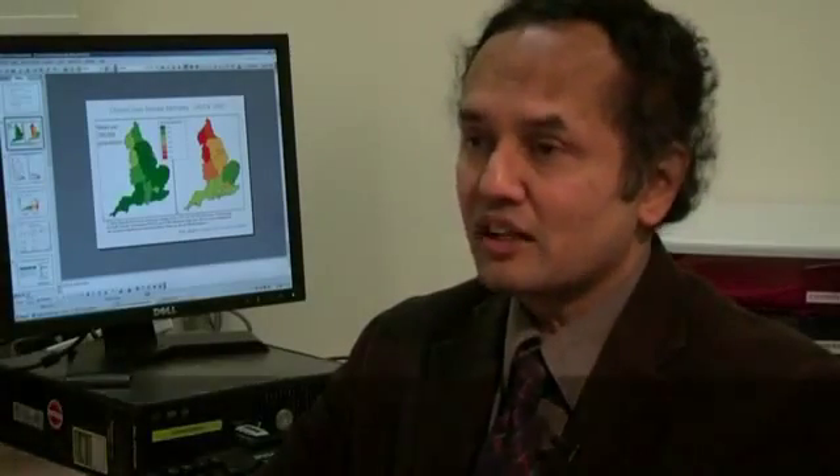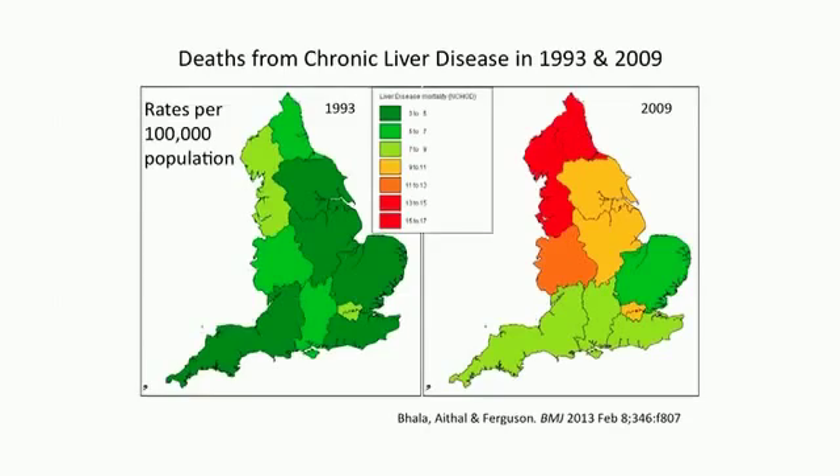We are here today to talk about the scarred liver project. The main reason for us to take this on is that death from cirrhosis — which is an extreme degree of scarring in the liver — has gone up several folds in the last few decades in the United Kingdom.